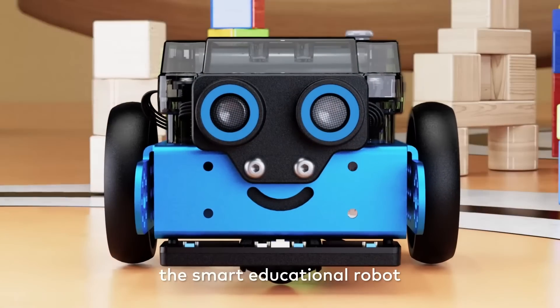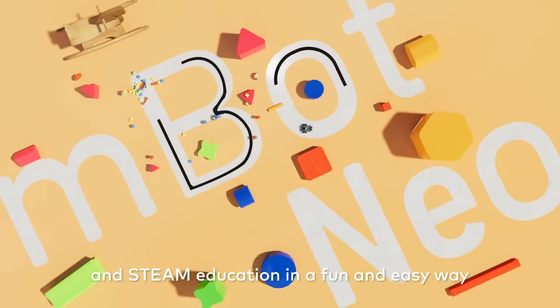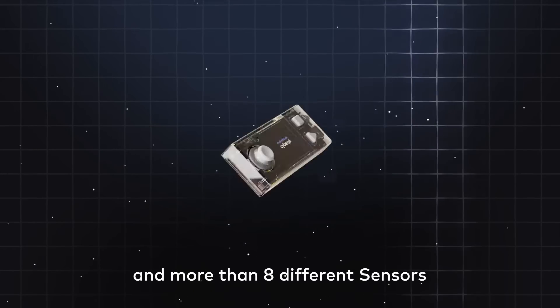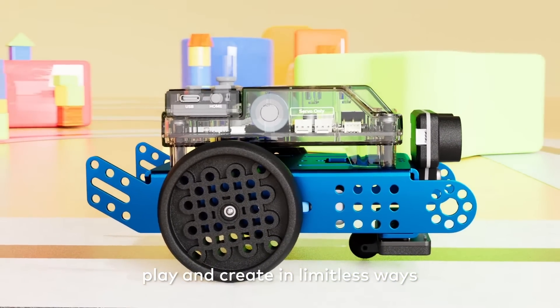Meet mBot NEO, the smart educational robot that is designed for learning computer science and STEAM education in a fun and easy way. Equipped with CyberPi mainboard, encoder motor, Wi-Fi, full-color display, and more than eight different sensors, mBot NEO could inspire children to build, play, and create in limitless ways.